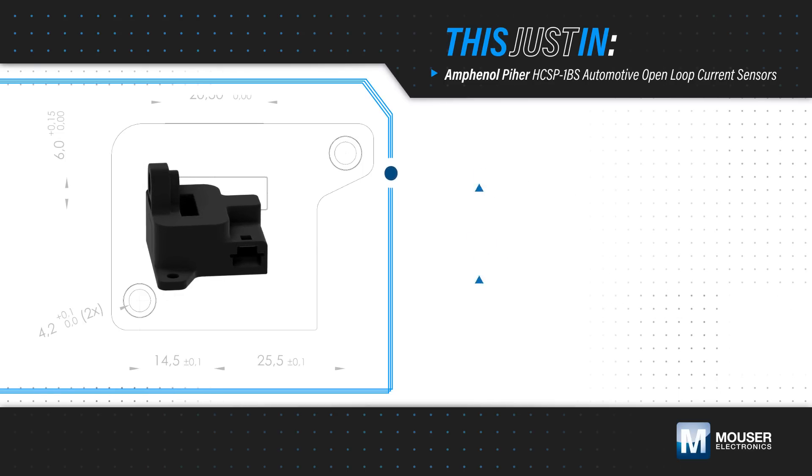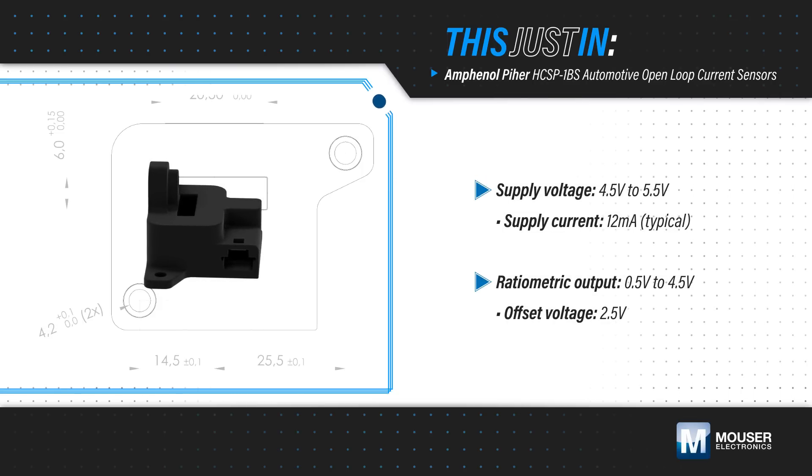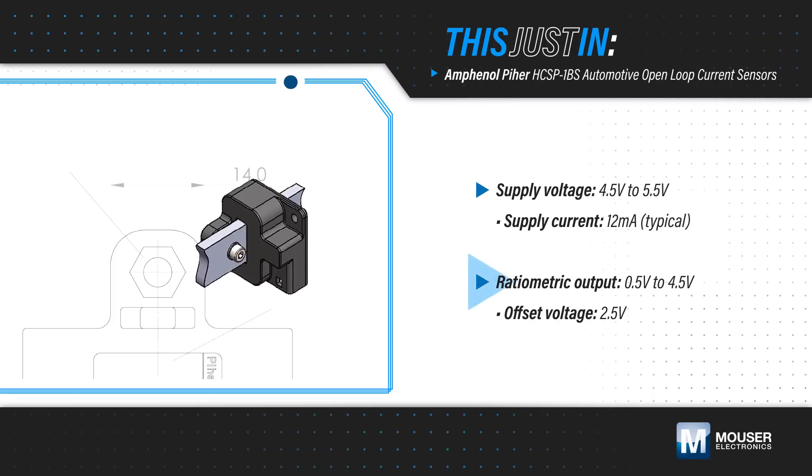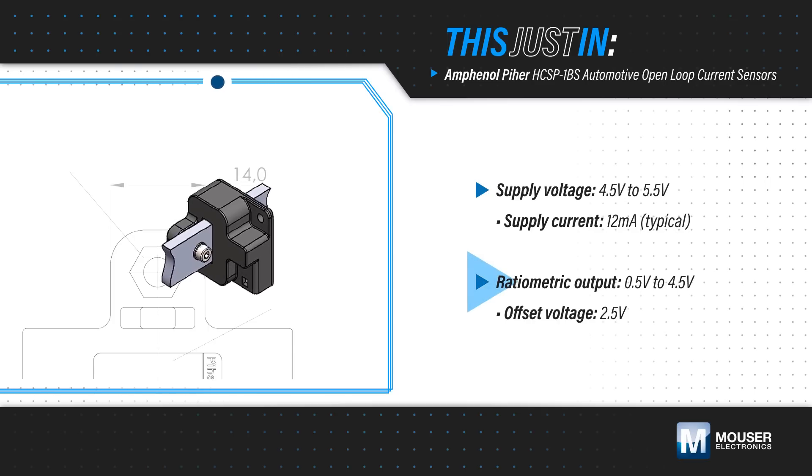The HCSP-1BS current sensors provide galvanic separation between power and control. They operate from a 5-volt supply and provide a simple, ratiometric analog output proportional to the current through the bus bar.